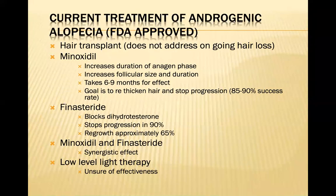What are some of the current treatments for androgenic alopecia? Hair transplants are done surgically but don't address ongoing hair loss. Minoxidil or Rogaine works by increasing the duration of the anagen phase and follicular size, often taking six to nine months to work, with a goal to thicken hair and stop progression in about 85 to 90% of people. Finasteride in Propecia blocks DHT, stops progression in 90% of people, and regrowth in approximately 65%. Combining minoxidil and finasteride gives a synergistic effect. There is also some evidence that low-level light therapy works in some people.